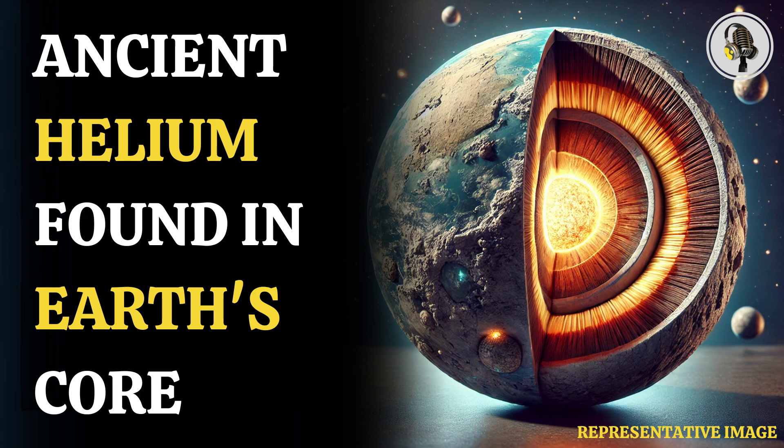Primordial helium refers to the helium that was formed during the first few minutes after the Big Bang, a period known as Big Bang nucleosynthesis. The research can now challenge long-standing ideas about the planet's internal structure, history, and origin. The presence of primordial helium may even reveal details on how our solar system was formed.